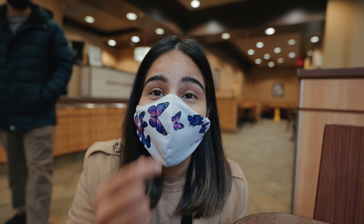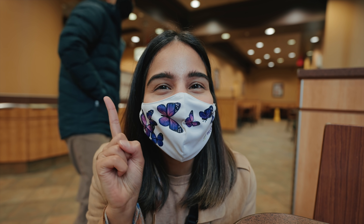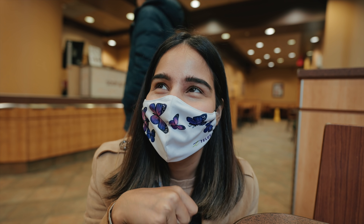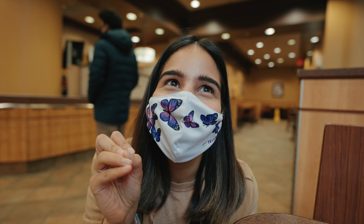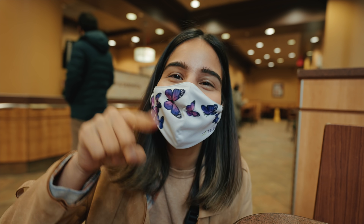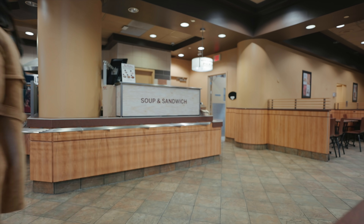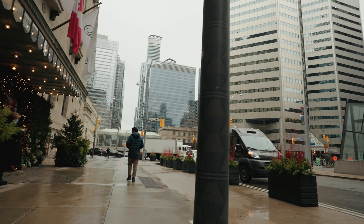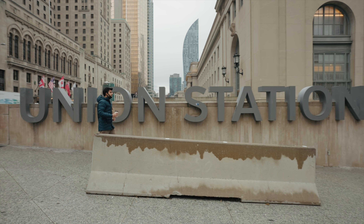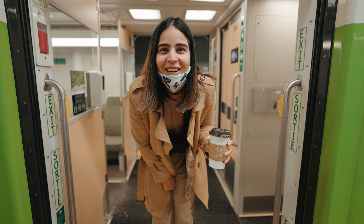We're collecting breakfast and going to have it on the train. We're taking a GO train to our house — keep guessing where it is because I'm not going to reveal the location until the day we actually move in. Now let's go to our new neighborhood.